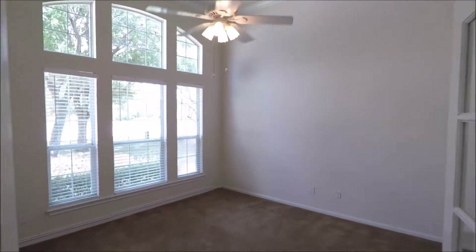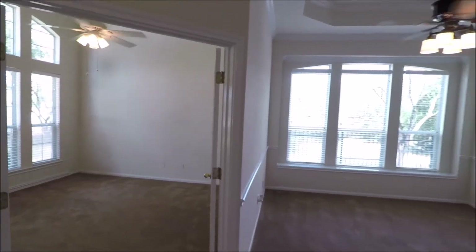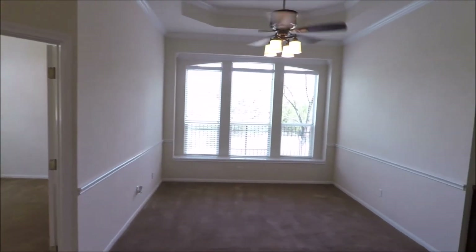Here's the office. Nice raised ceiling in here, crown molding, double French doors, beautiful bank of windows there.